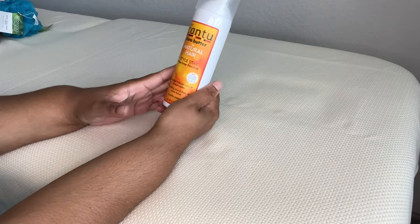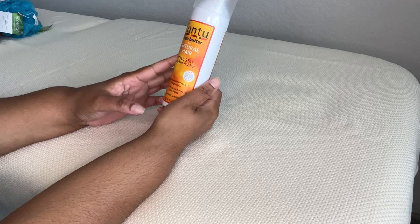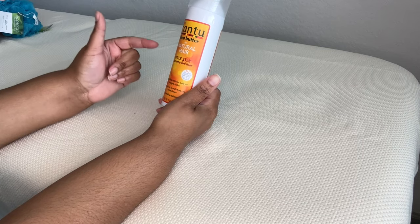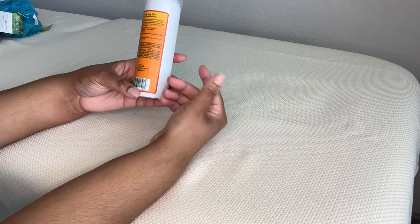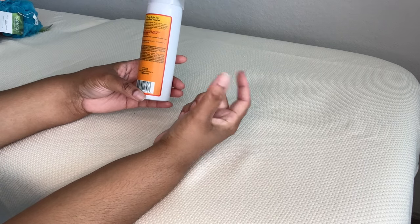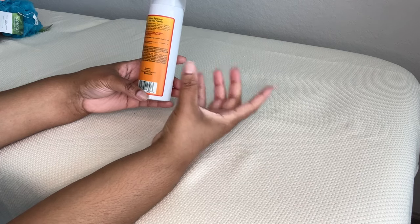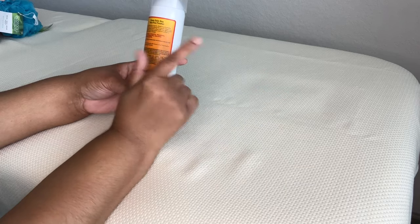Cantu. Let's talk about Cantu. Cantu Shea Butter for Natural Hair Style Stay Frizz-Free Finisher. This is basically like a sheen — weightless hold for curly or straight styles, non-sticky, crunch-free, no white flakes, and humidity resistant. I know for a fact that although I haven't tried this particular product, if I diffuse my curls and want to wear my hair out, this is going to have me set. It has shea butter in it.